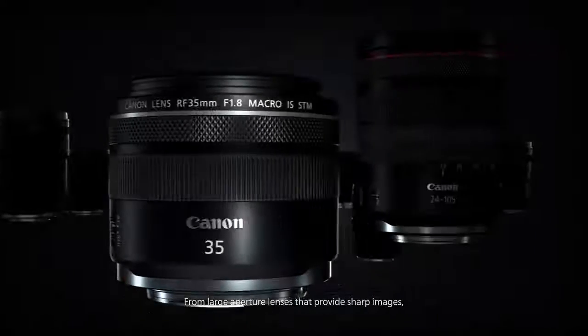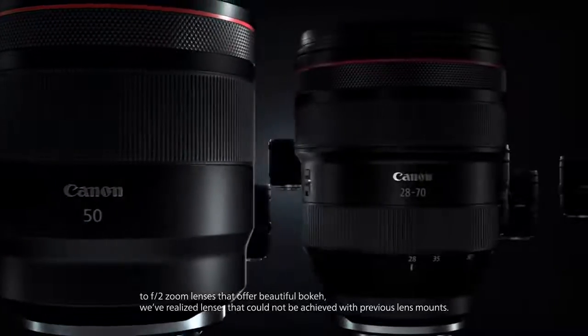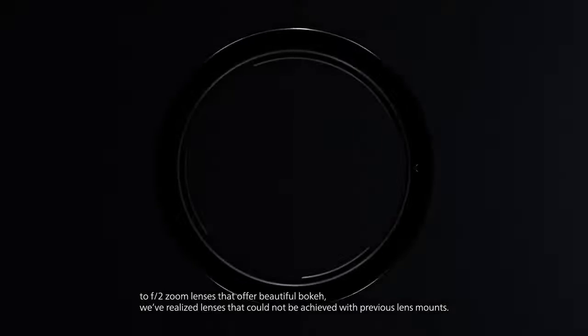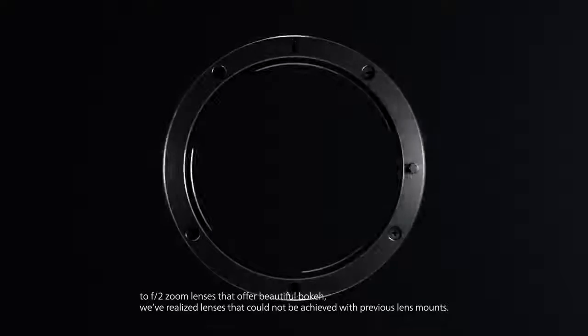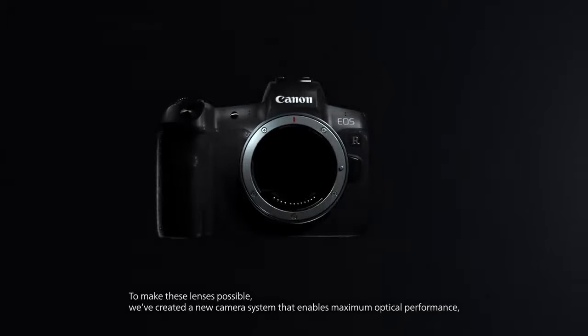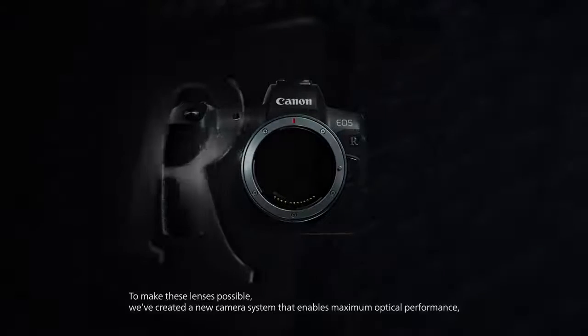From large aperture lenses that provide sharp images to f2 zoom lenses that offer beautiful bokeh, we've realized lenses that could not be achieved with previous lens mounts. To make these lenses possible, we've created a new camera system that enables maximum optical performance.